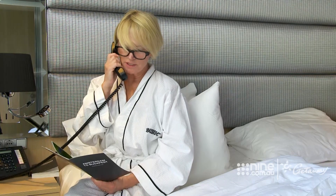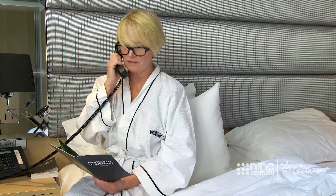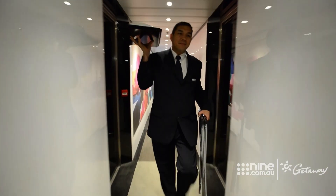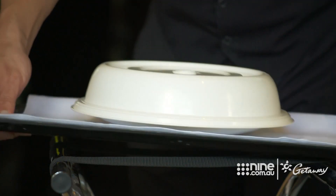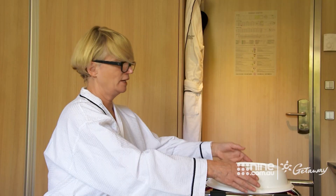Oh hi Harry. Can I order something? I would like the coq au vin with salad. That's all. Thanks Harry. Come in. Good evening. How are you? Good Harry, how are you? Please enjoy. Thank you. Bye. Thank you Harry. That's great, I'm starving.